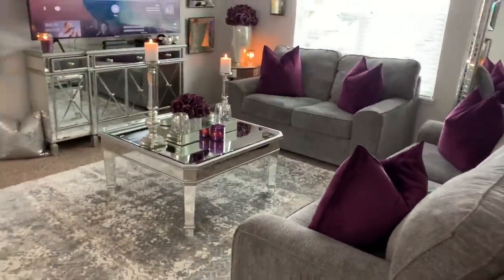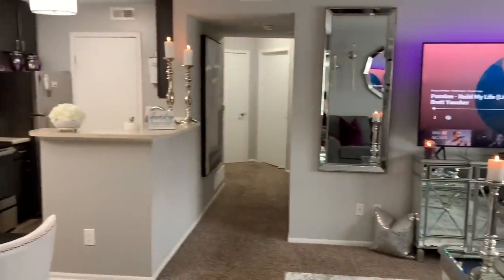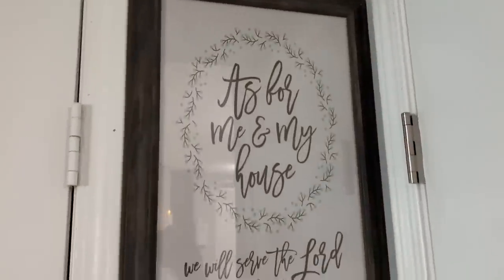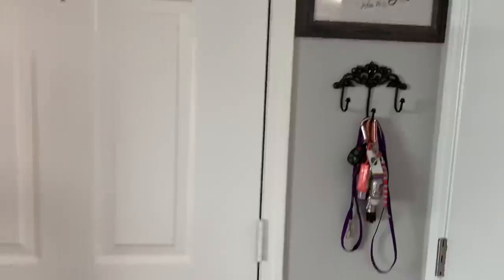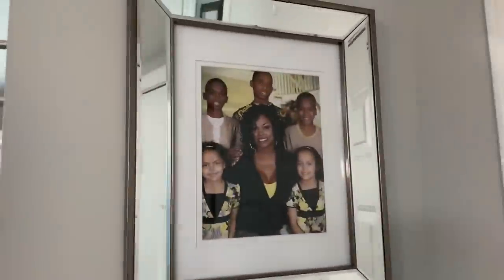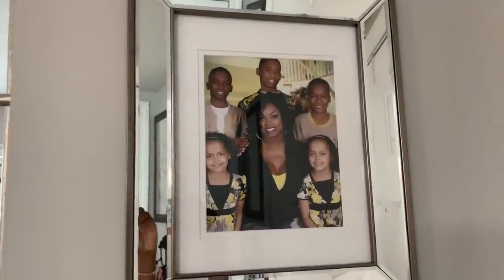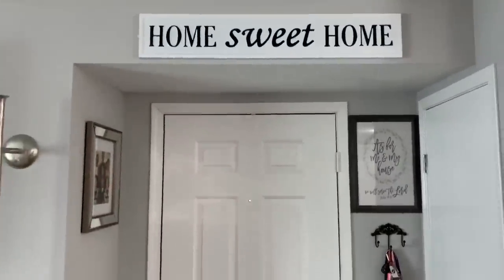So here's when you first walk in the door and this is what you see. When you first come in you have your closet space to hang up your coats and everything. Right here it says 'As for me and my house, we shall serve the Lord.' Then I have our little key ring, front door, place mats down, picture of me and my children, and then I have this 'Home Sweet Home' sign above the door. So there's the entryway — simple.